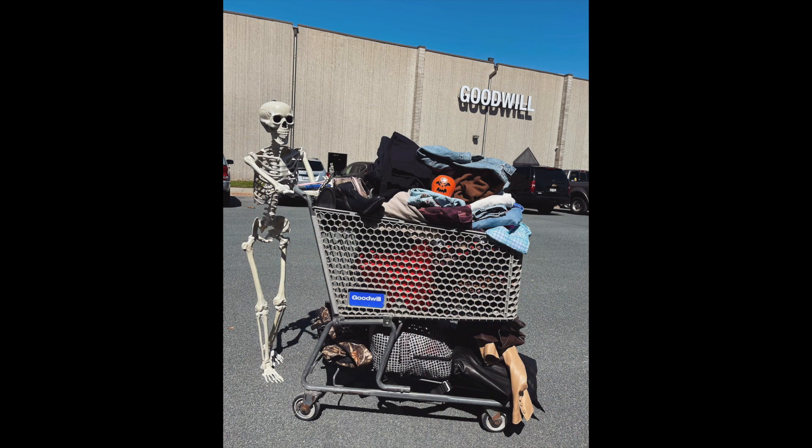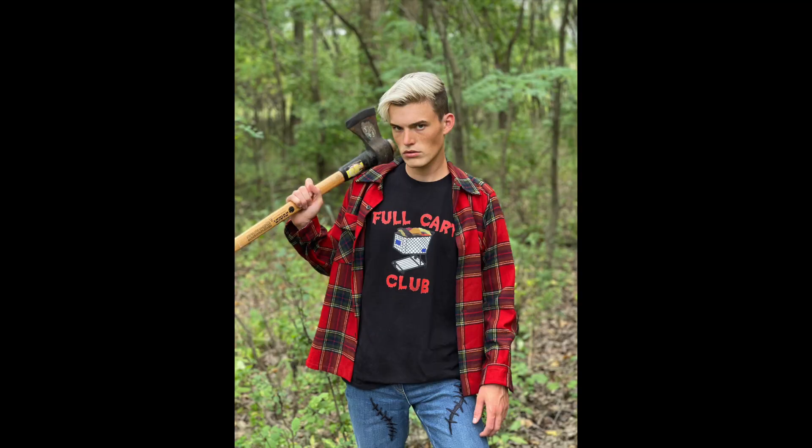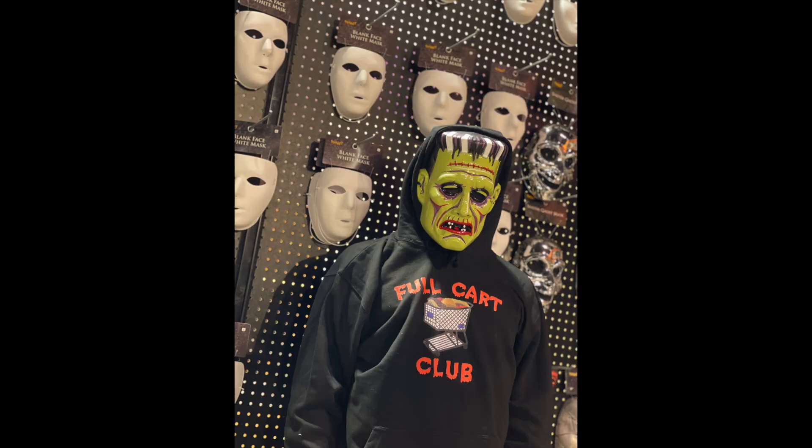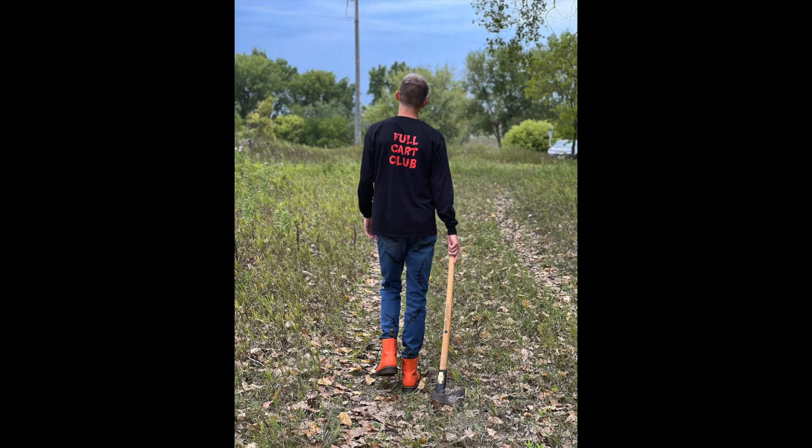If you saw my Instagram picture I posted yesterday, I did not plan that out, but he looks just like my real life skelly — he looks like the t-shirt. And then we also have the classic but seasonal version of the Full Cart Club logos. It has the fall cart in the middle and the blood dripping 'Full Cart Club' around it.